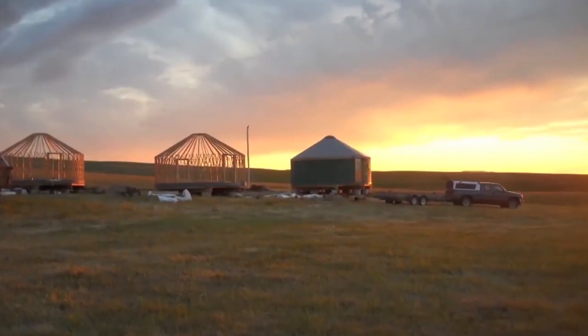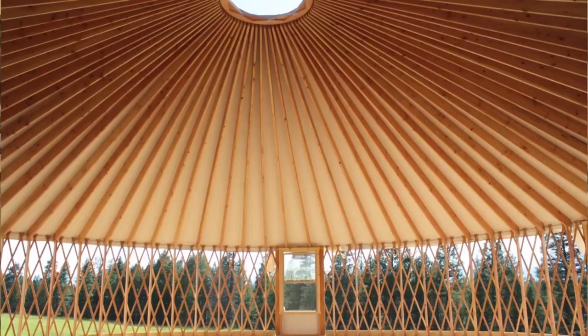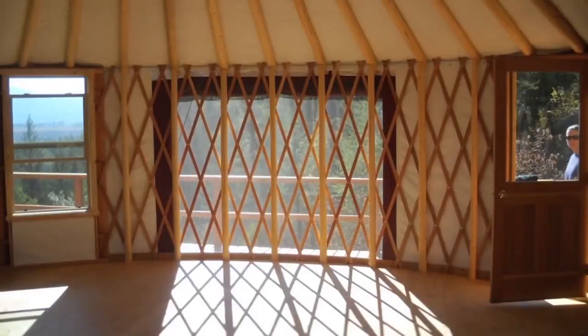Almost all of the products used to create the yurts are from the Intermountain Northwest and right here in Montana. The unique thing about the eco yurt model is that they use small diameter lodgepole pine rafters sourced right around the Missoula area.